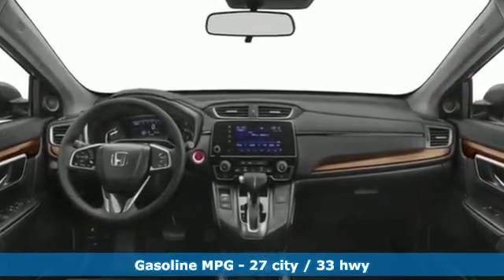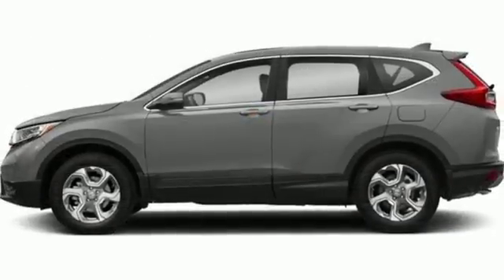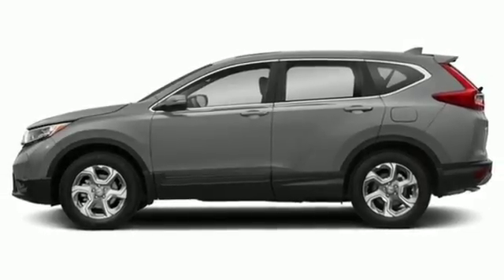Turbo inline four-cylinder engine. Dual zone climate control. Active noise cancellation. Smart vent seat mounted airbag. Front heated bucket seats.